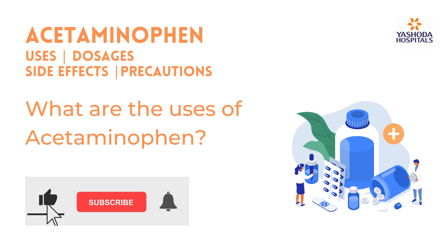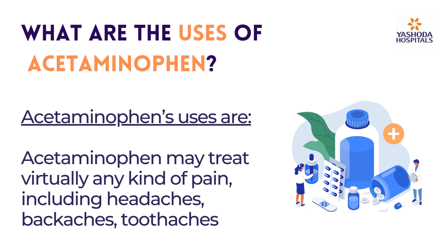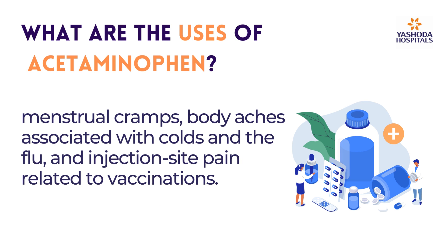What are the uses of acetaminophen? Acetaminophen may treat virtually any kind of pain, including headaches, backaches, toothaches, menstrual cramps, body aches associated with colds and the flu, and injection site pain related to vaccinations.